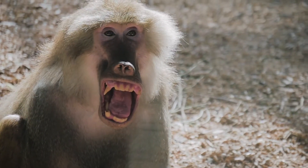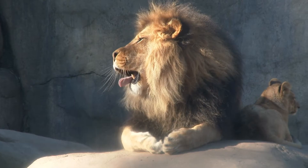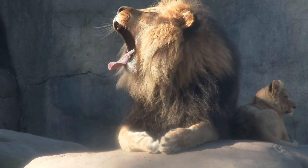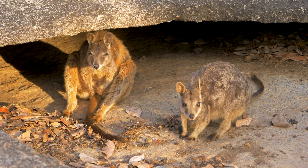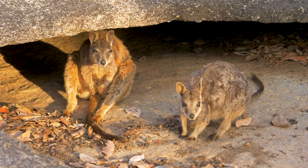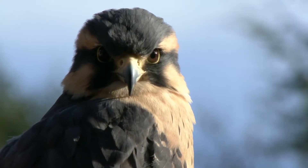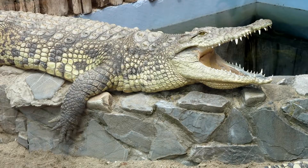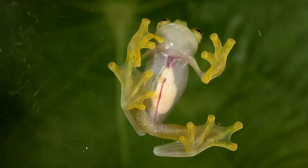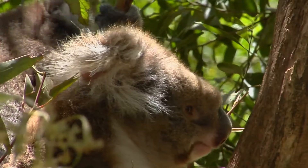Many of the animals we are familiar with are vertebrates. Vertebrates are animals with a backbone and an internal skeleton of bones. Mammals, birds, reptiles, amphibians and fish are all vertebrates.